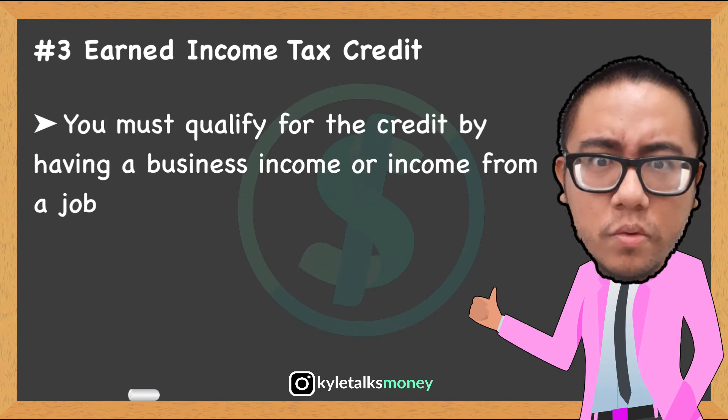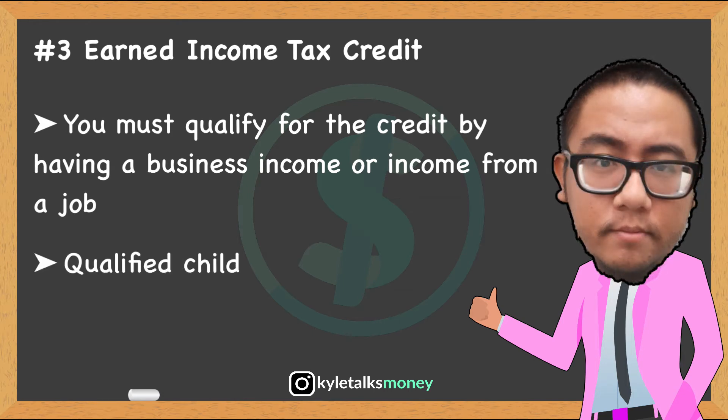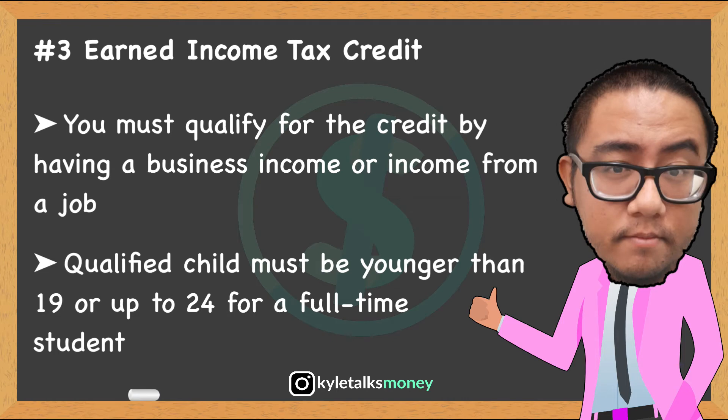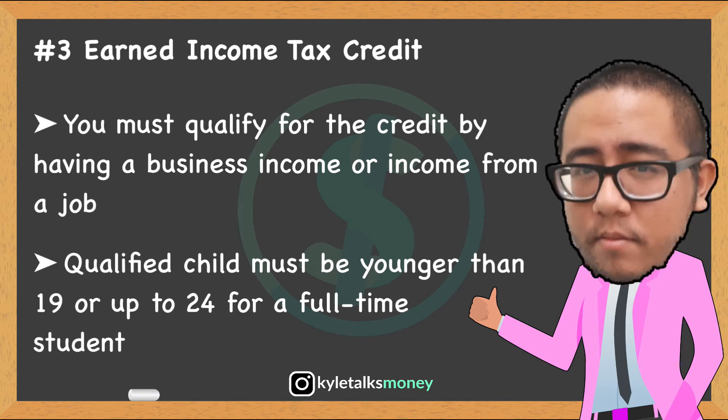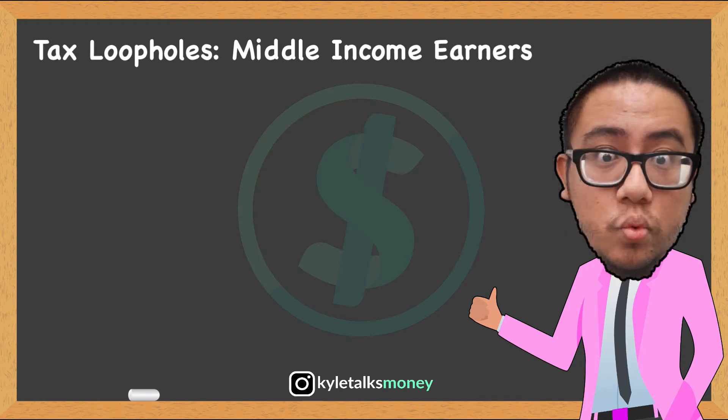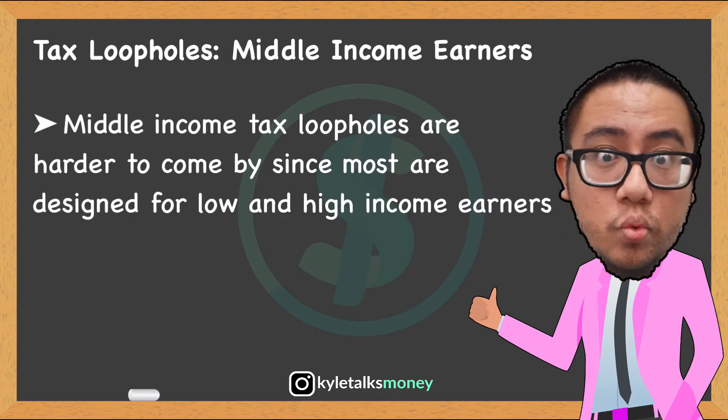You must qualify for the Earned Income Tax Credit by having business income or income from a job. When claiming a qualified child, they must be younger than 19 years of age, unless they're enrolled as a full-time student, in which case the age limit rises to 24.